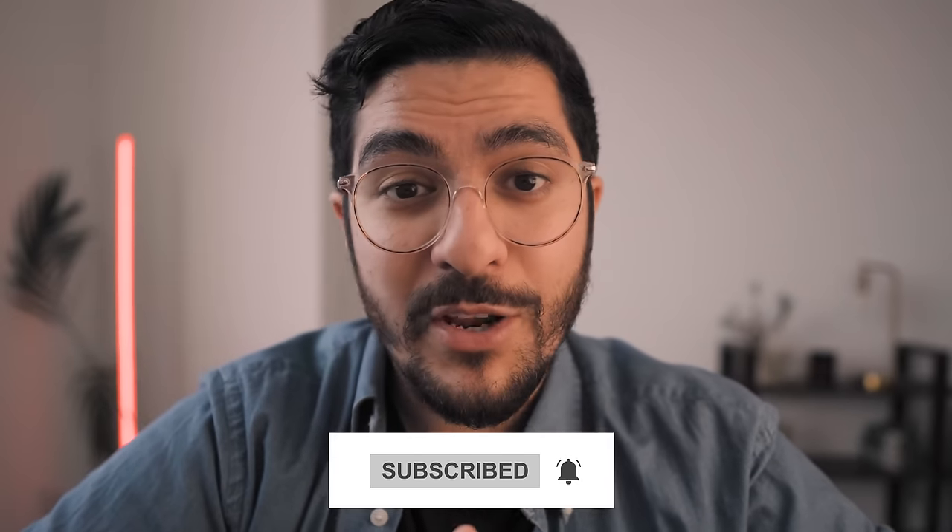And once again, to clarify, none of these companies have paid me for this video, which really is a shame because it took a lot of time to make. So if you want to support this kind of unbiased content, make sure you're subscribed to the channel. And if you want to know more about evidence-based anti-aging treatments, check out this video about retinoids. Thank you so much for watching and I'll catch you in the next one.